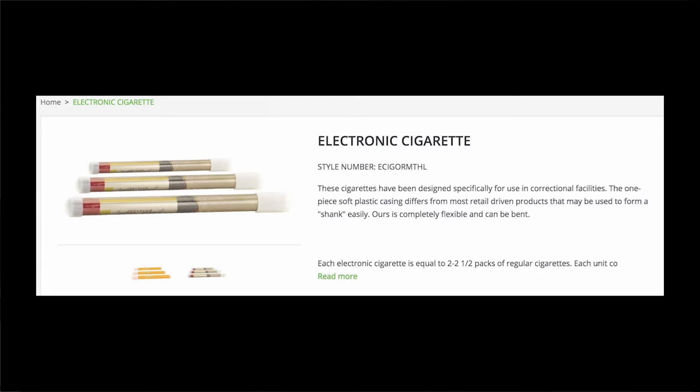One deviation from this no-nonsense presentation is the use of the possessive pronoun 'ours' to describe the e-cigarette: 'Ours is completely flexible and can be bent,' it reads. The usage adds an element of connection — this is not just any e-cigarette, it is ours; it is distinctive. The pronoun adds a layer of responsibility. This company claims ownership and stands behind its claims of not only what the product can do — bring relief to tobacco addicts — but what it can promise: safer, less violent prison conditions.